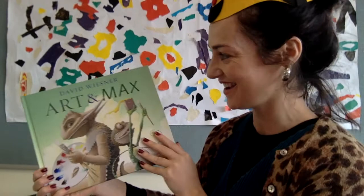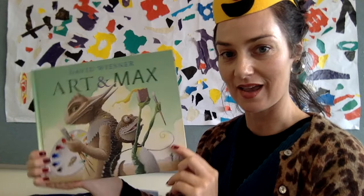I found my bee hat. It's time for a story. Art and Max by David Wiesner.